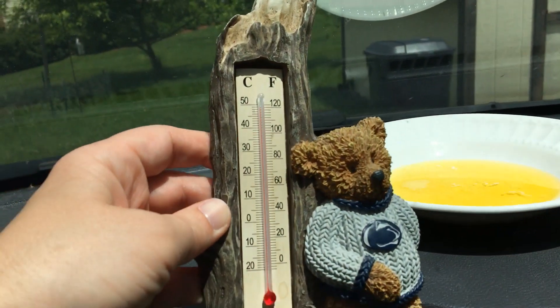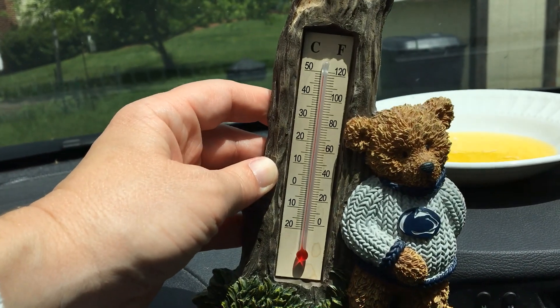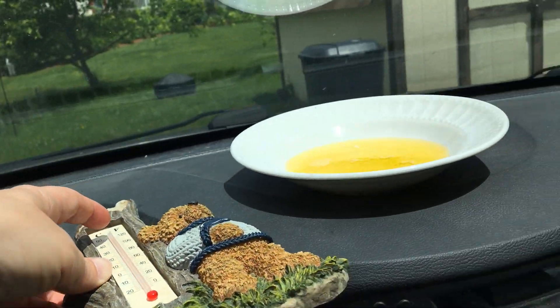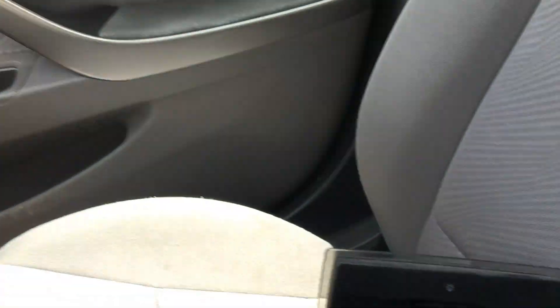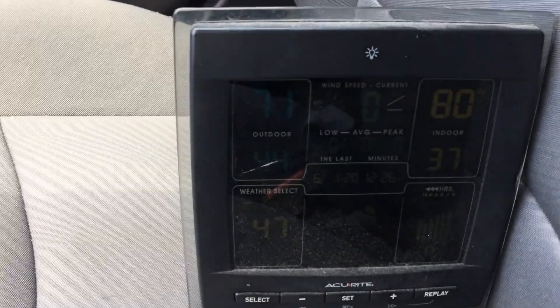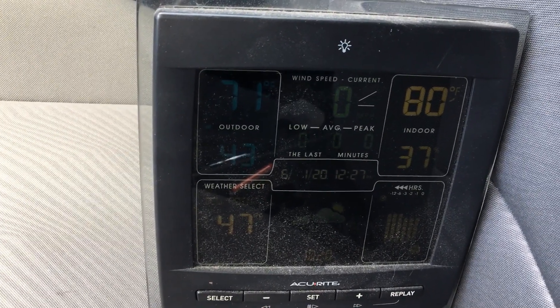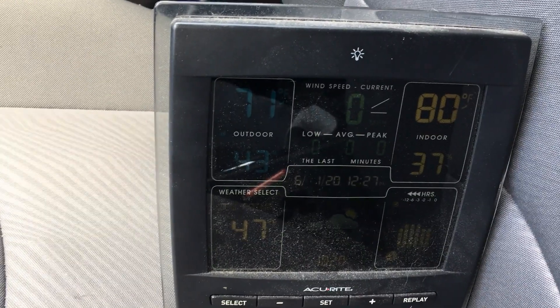I put a thermometer here that's been directly in the sun, and look at that — it is close to 120 degrees. Now, what about the air temperature outside? The thermometer in the air reads 71 degrees, so not really a hot day.